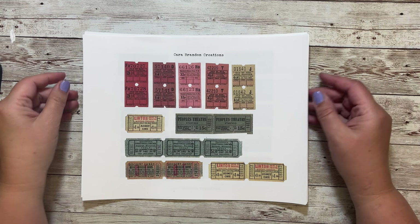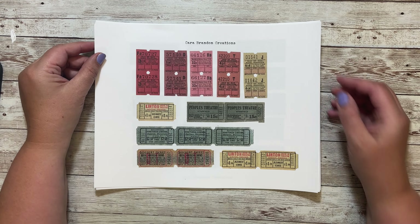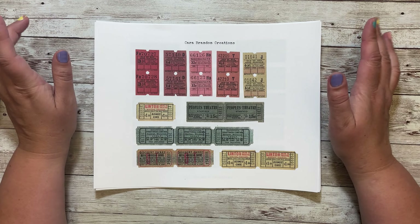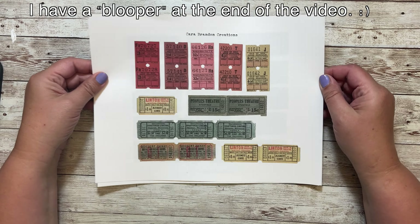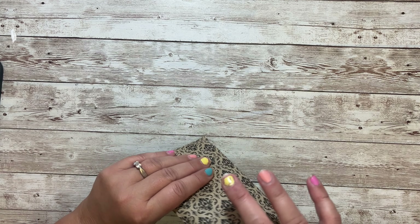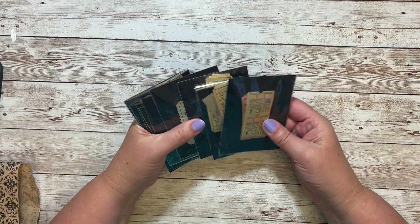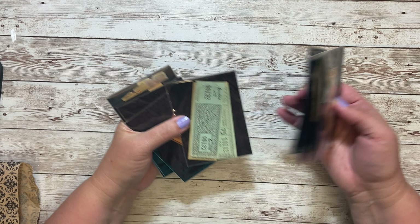Hello, this is Kara and I'm here today to share another kit. This is my second digital ticket kit. I've been collecting more tickets, so let me show you. I've been keeping my eye out for more retro, vintage tickets, and I had quite a collection.